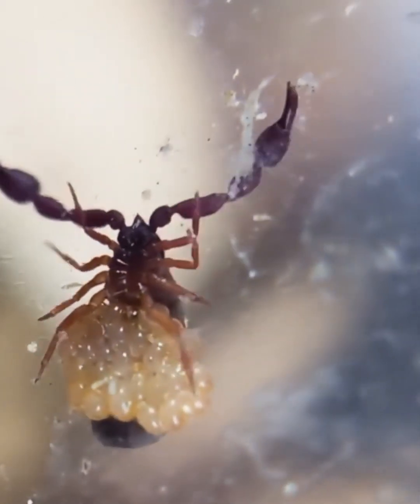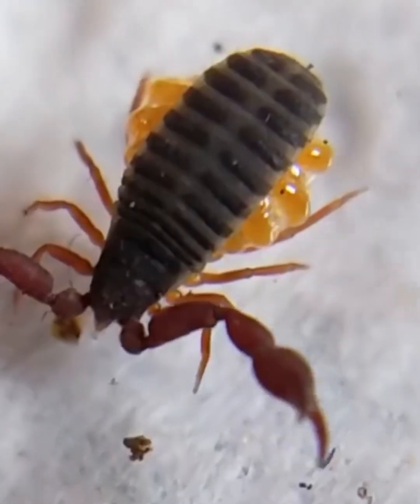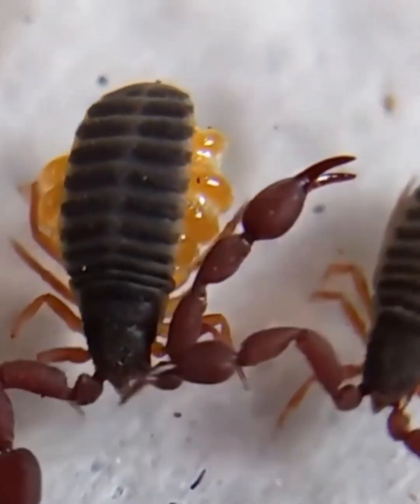So next time you spot a tiny creature in a dusty corner or an old book, it might just be a hard-working pseudoscorpion, keeping the insect population in check.